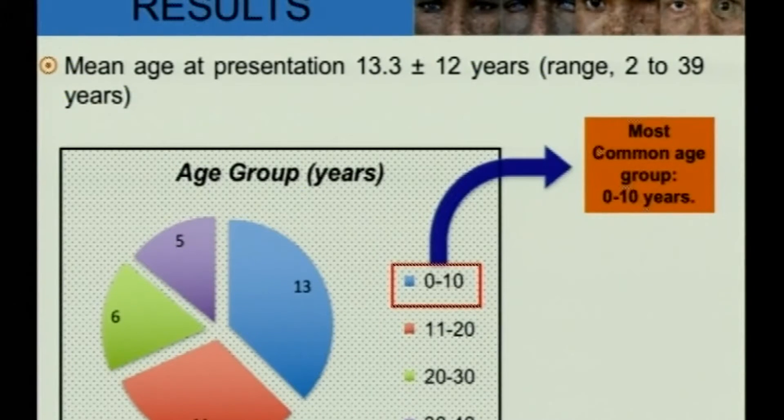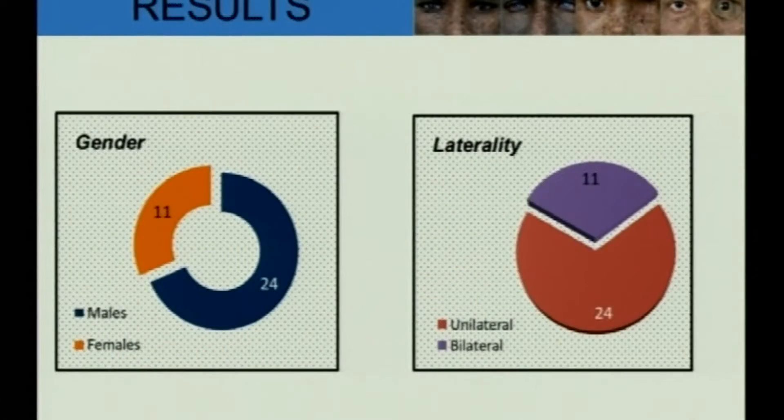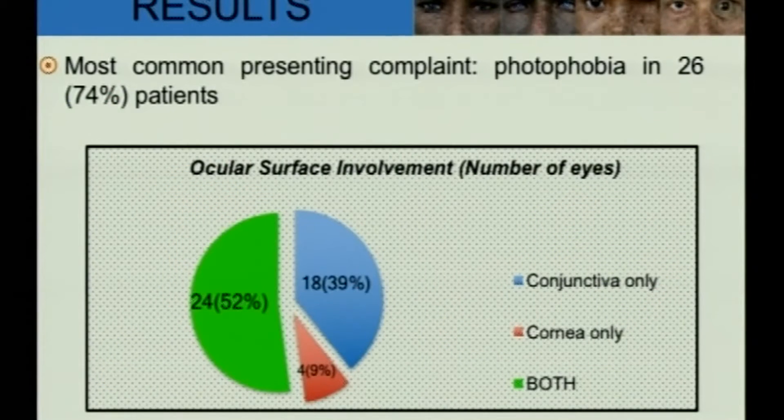The mean age of presentation was 13.3 ± 12 years. 37% of patients presented in the first decade. There was a male preponderance with 69% being males, and 11 cases were bilateral. The most common presenting complaint was photophobia in 74% of patients, followed by a mass lesion in the eye. Over half of the patients had both conjunctival and corneal involvement.